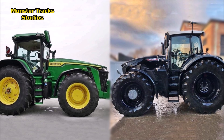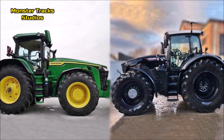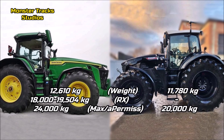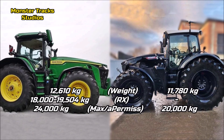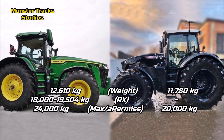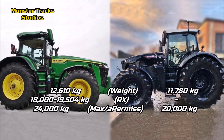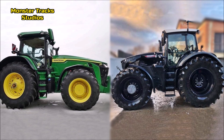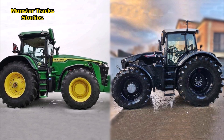Now let's compare the size of these two monsters. The shipping weight of the Deere is 12,610 kilograms on wheels, and it can reach 18,000 to 19,504 kilograms in the RX edition with tracks, with a max permissible weight of 24,000 kilograms. Fendt from the other side is lighter at 11,780 kilograms with a max permissible weight of 20,000 kilograms. The Deere is heavier overall, whether wheeled or in the RX edition.